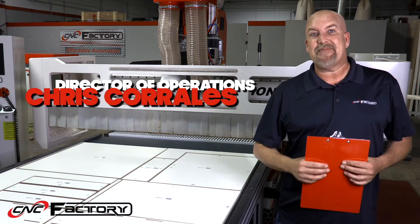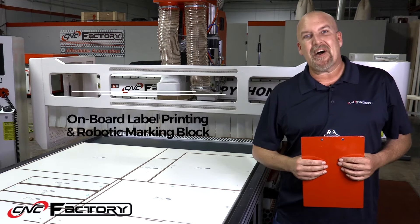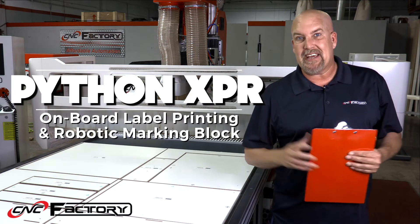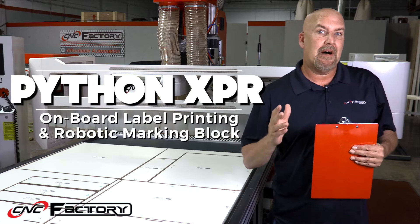Hello, my name is Chris Corrales with C&C Factory. Today I'm here with the Python XPR and we're going to talk about label printing, robotic marking, and robotic label application.